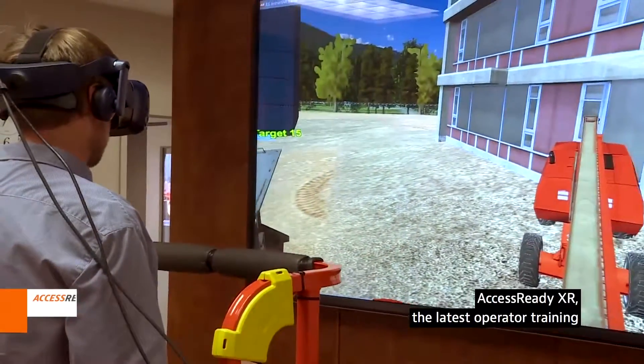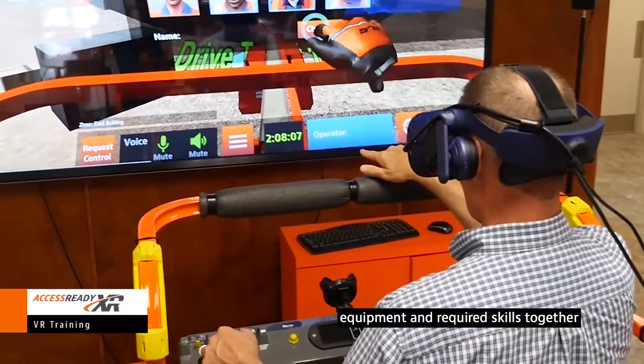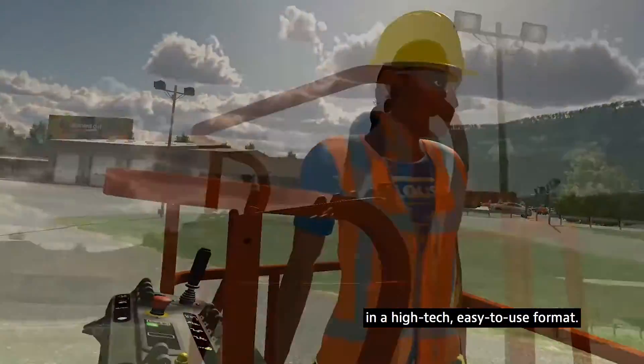AccessReady XR, the latest operator training tool from JLG, brings a real world environment, equipment, and required skills together in a high-tech, easy-to-use format.